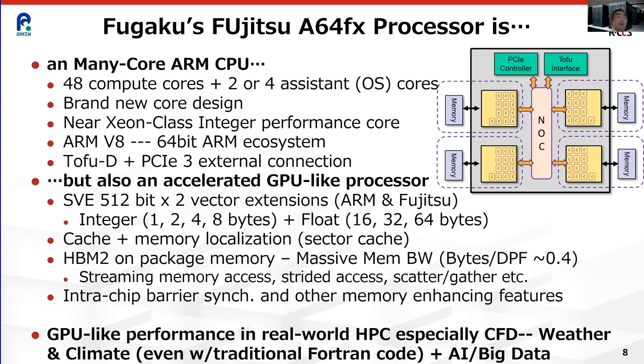All in all, this chip is great for traditional HPC, and it's also very amenable to new workflows like deep learning. You get the best of both worlds: an easily programmable CPU with GPU-like performance especially on high-bandwidth code.